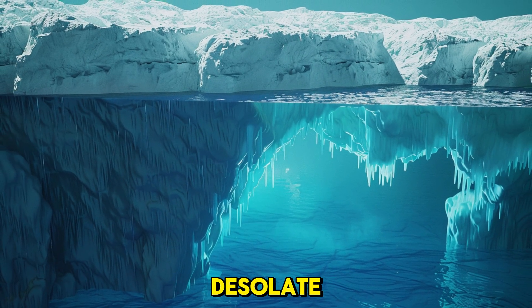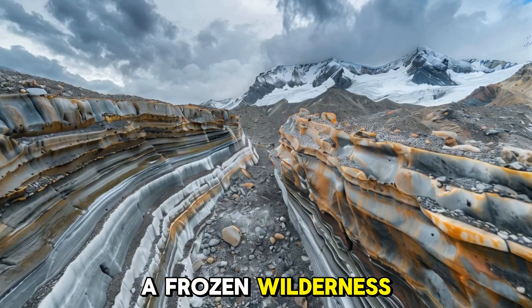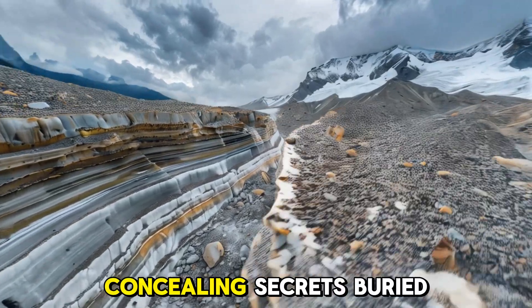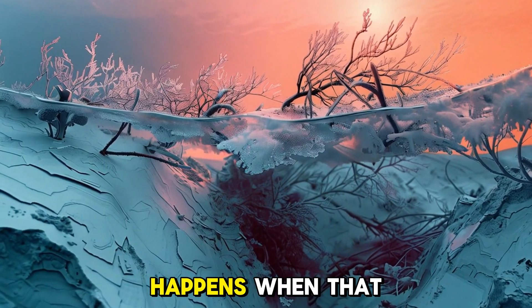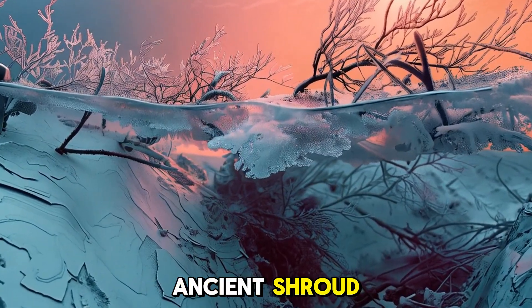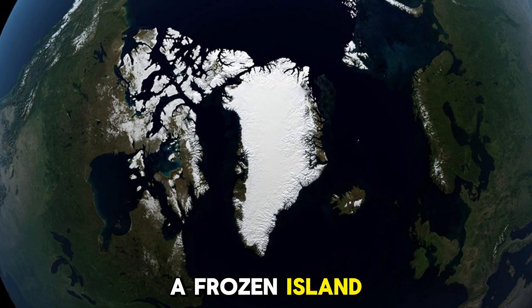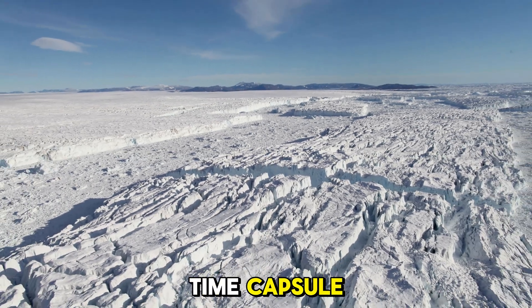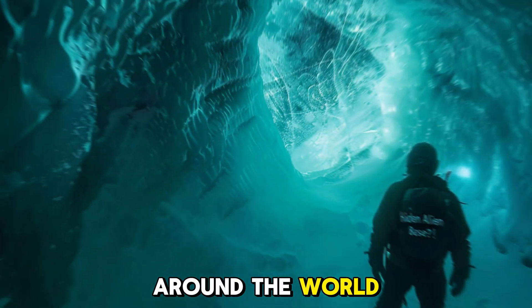Imagine a place so remote and desolate that it seems untouched by time. A frozen wilderness stretching beyond the horizon, concealing secrets buried for millions of years. Now picture what happens when that ice begins to melt, and what it reveals beneath its ancient shroud. Welcome to Greenland. This isn't just a frozen island — it's a colossal time capsule, and what lies beneath its surface has left scientists around the world stunned.